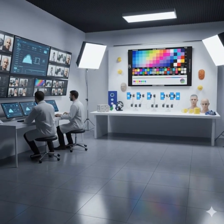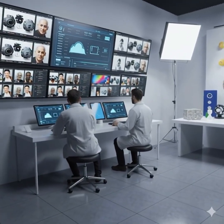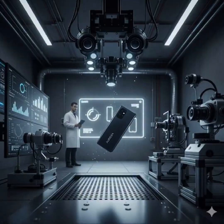Camera functions are tested in professional light studios for portrait, night mode, and video quality. Phones are dipped in water tanks and tested for dust to achieve IP ratings. They then face drop tests to ensure strength and durability.